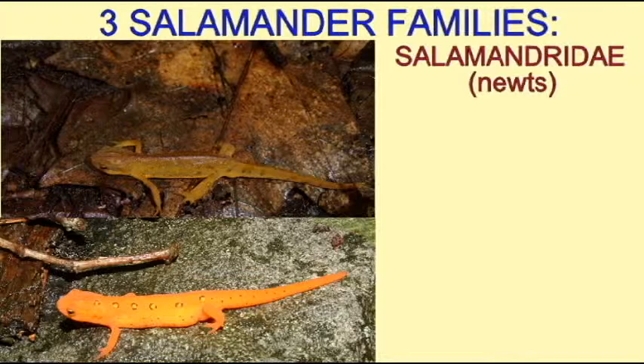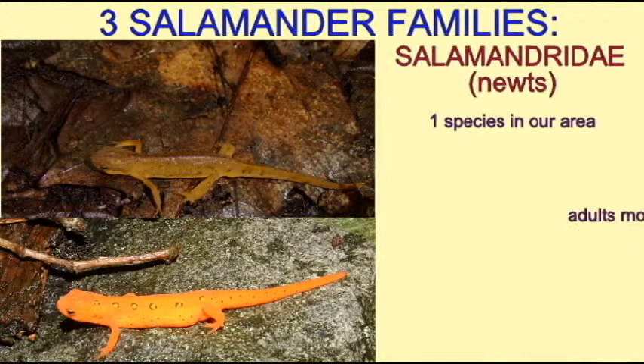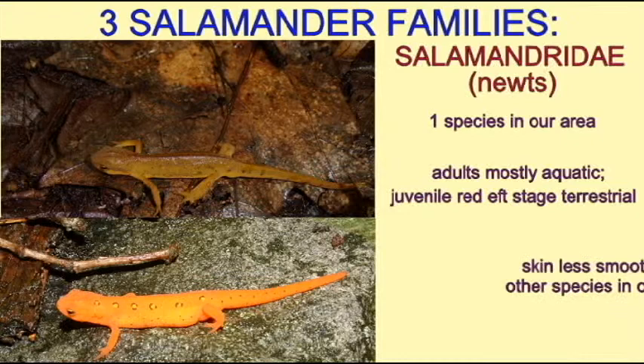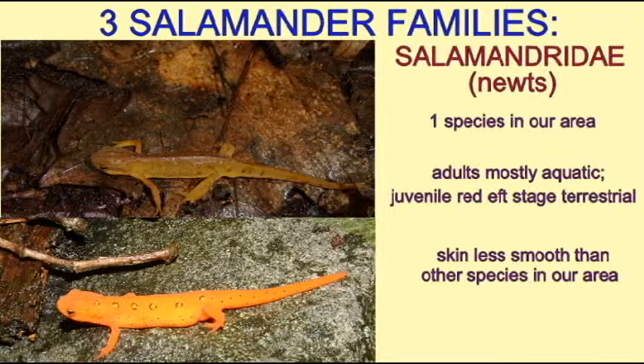The adults are mostly aquatic and are most commonly seen in bodies of water. Of all the salamanders in our area, this species possesses the roughest skin. It is obviously rougher than that of the plethodontid salamanders, because these lungless salamanders need to breathe through their skin. Newts possess lungs and do not need to breathe through their skin, and their skin is rougher in appearance.